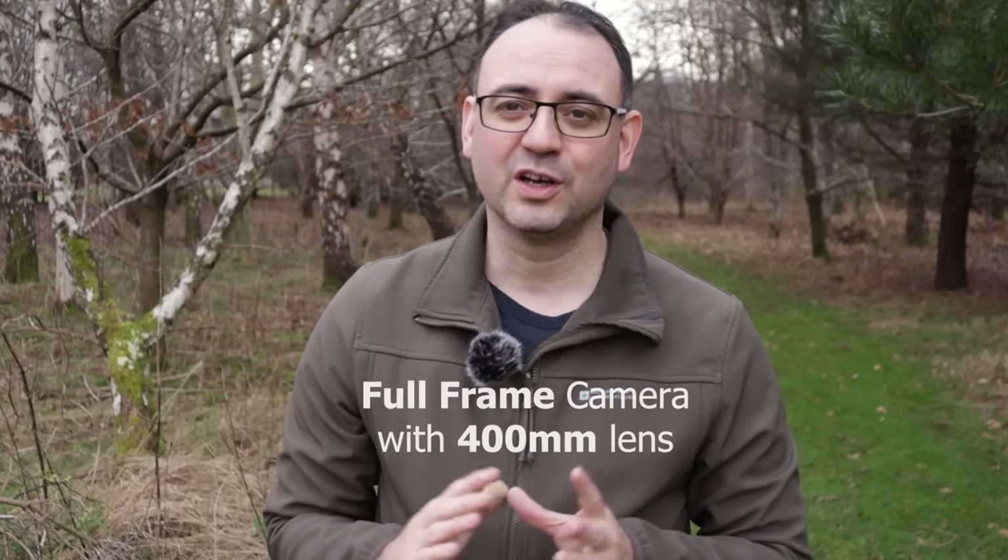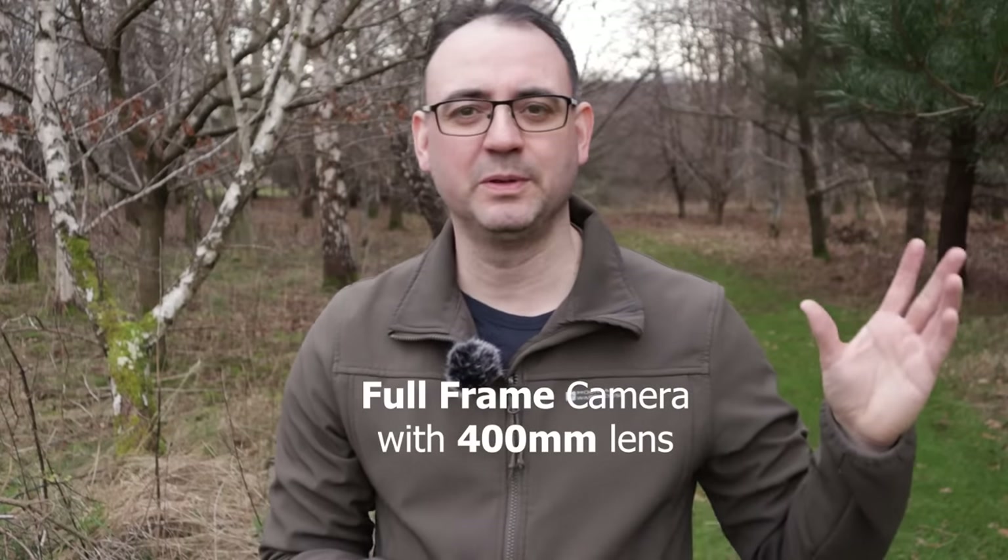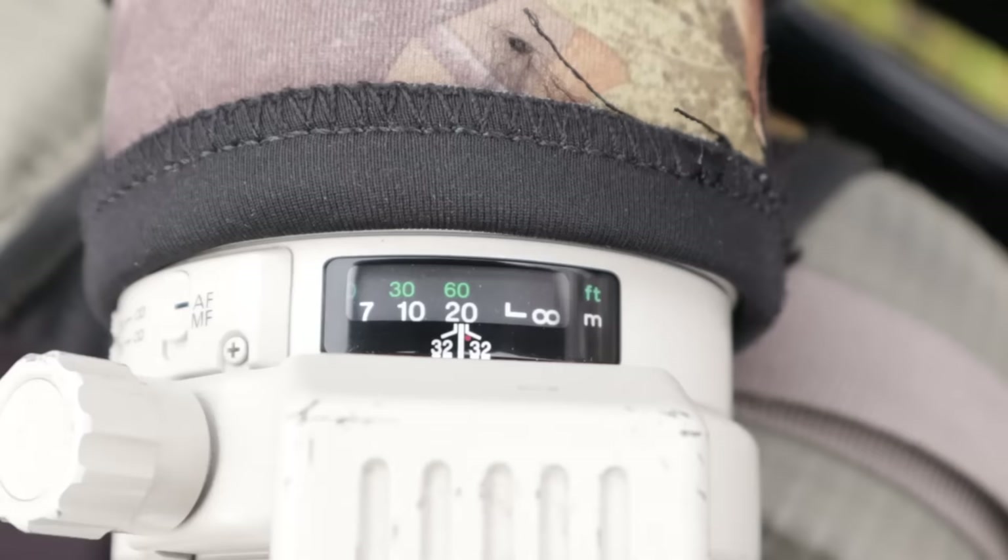So how close do you need to get to these subjects? This is my estimate based on using a 400mm lens on a full frame camera — a reasonable average, since some people use 300mm and others 500 or 600mm. For the largest subject, the red deer, you probably need to be roughly about 60 feet away, around 20 meters, to get a reasonable size image in the viewfinder. For something like an eagle you'll be a little closer — maybe around 50 meters — since it can have massive wings if you want a flight shot.